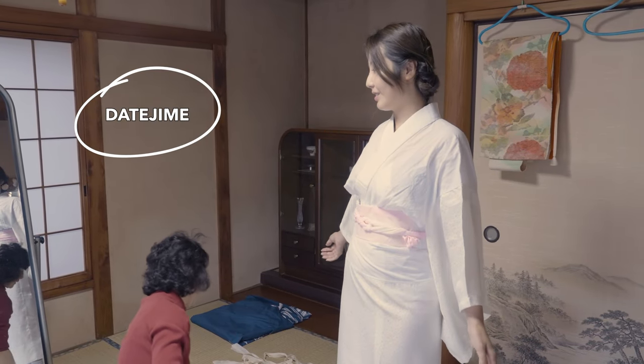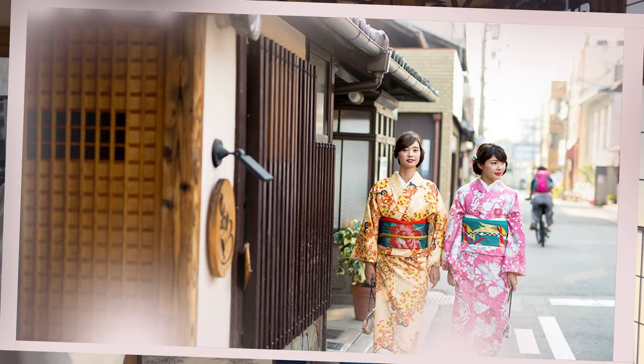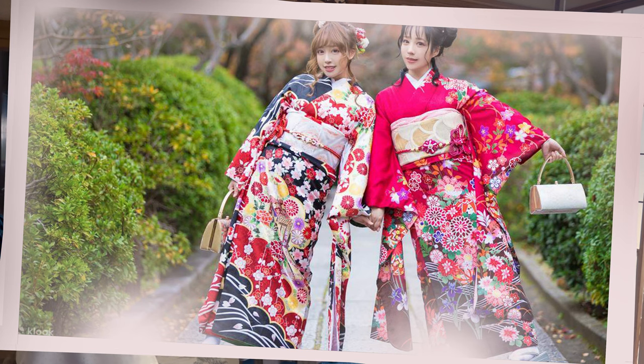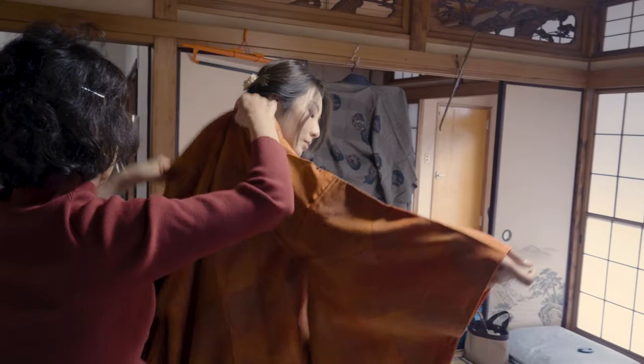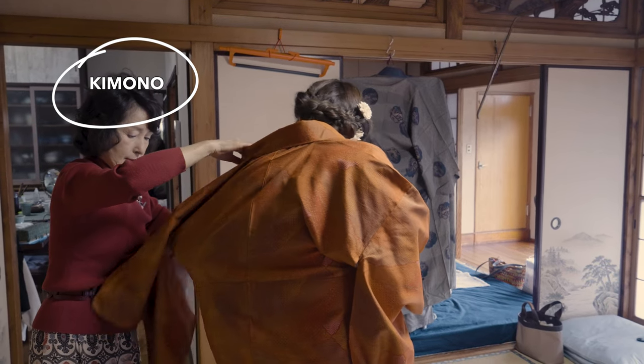By the way, if you want to try out wearing a traditional kimono, I would recommend you to visit a kimono rental store in Kyoto. The shop assistants are well trained and they know all kinds of steps of wearing a kimono. Now, finally, I'm wearing the most important part — the actual kimono.